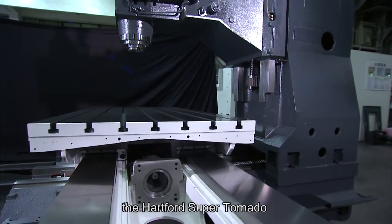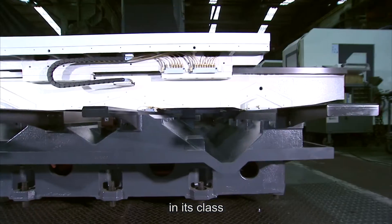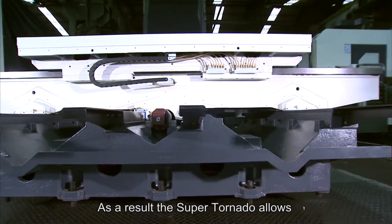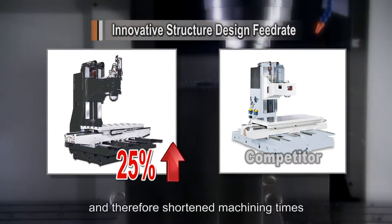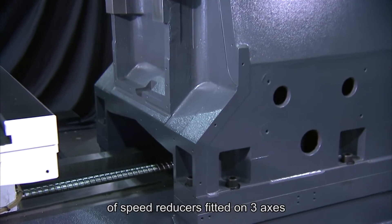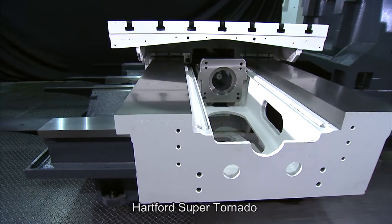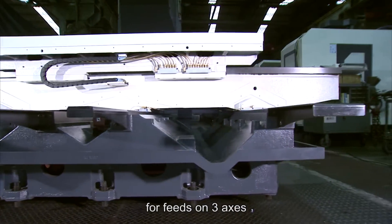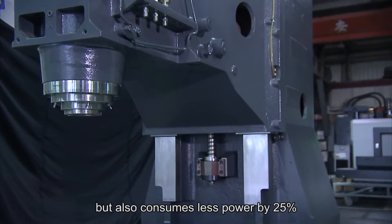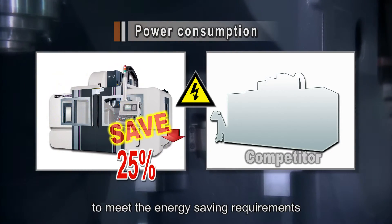The Hartford Super Tornado presents unsurpassed rigidity and stability in its class. As a result, it allows for greater cutting depths and feed rates, shortening machining times. With the special design of speed reducers fitted on the 3-axis, the Super Tornado not only produces higher torque output but also consumes 25% less power to meet energy saving requirements.